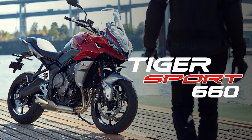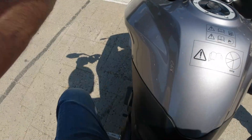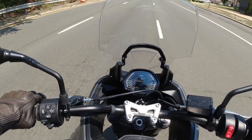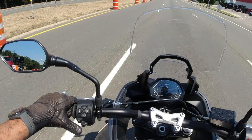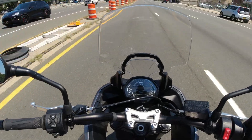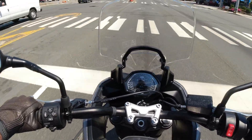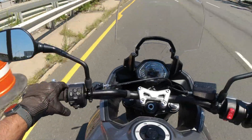Next up was the Tiger Sport 660. Having previously owned a Trident 660, I was already fairly familiar with the bike. The foot peg height isn't as cramped as the Trident — you have more leg room and it feels a little more relaxed. The gauges are very familiar to the Trident, just with slightly different styling on the outer shell, but otherwise the same information.